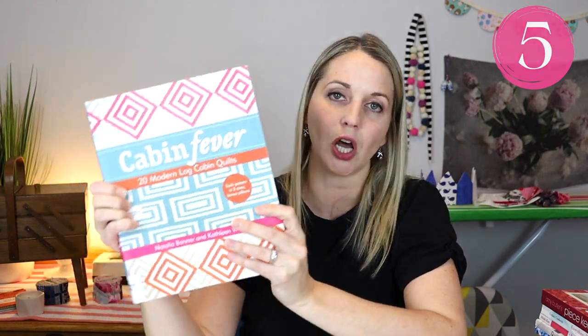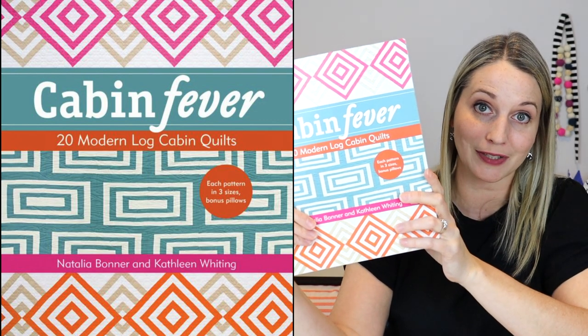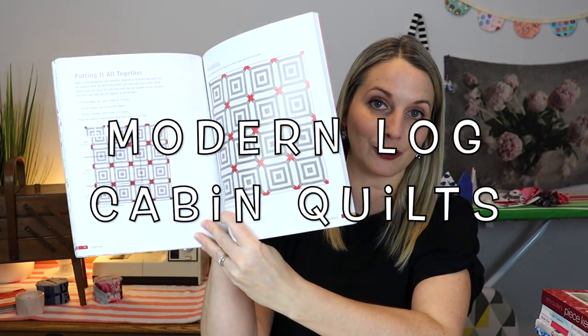And lastly I have Cabin Fever: 20 Modern Log Cabin Quilts. It's using an old, fairly traditional technique and finding new ways to make that quilt, so definitely check that book out as well. If you found this little mini book review helpful, please give it a thumbs up, subscribe and hit that notification bell so you don't miss future tutorials. I hope you have a wonderful day. Happy sewing. Bye.